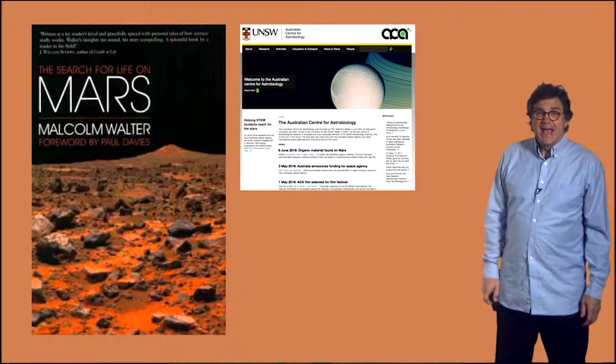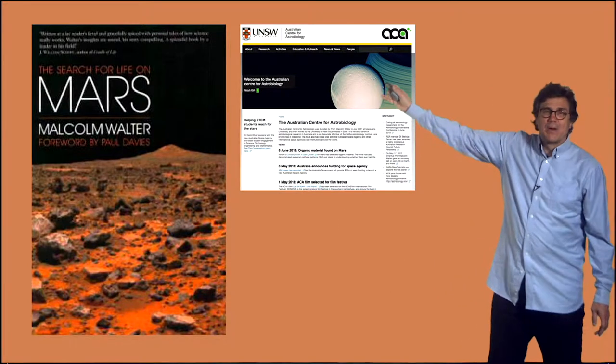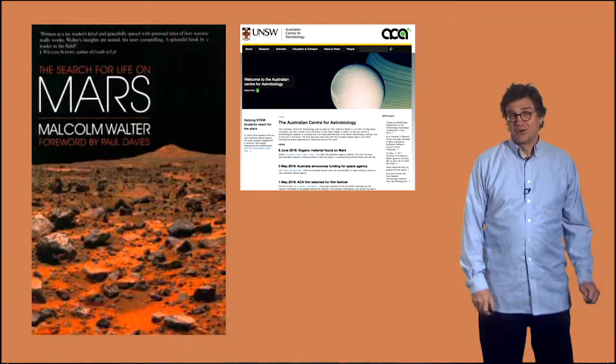Meet Malcolm Walter, astrobiologist at the University of New South Wales. He's also the founder of the Australian Centre for Astrobiology, an expert in stromatolites, and he's written a book about the search for life on Mars. Here's the website of the Australian Centre for Astrobiology.